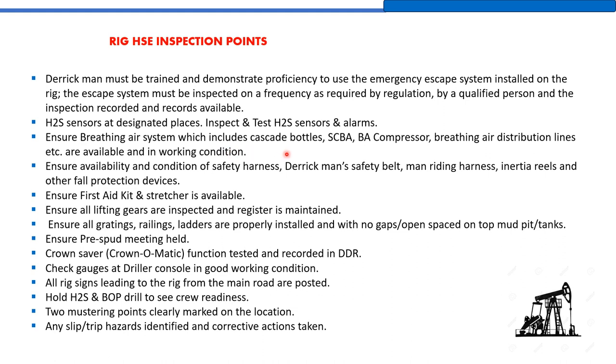H2S sensors must be placed at designated locations, inspected, and tested. Ensure the breathing air system — which includes cascade bottles, SCBA, breathing air compressor, and distribution lines — is available and in working condition. Ensure availability and good condition of safety harnesses, the derrick man's safety belt, man-riding harness, inertia reels, and other fall protection devices. Ensure a first aid kit and stretcher are available. Ensure all lifting gear is inspected and a register is maintained. Ensure all gratings, railings, and ladders are properly installed with no gaps or open spaces over mud pits and tanks.